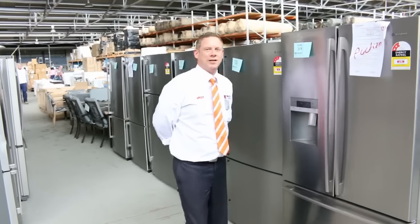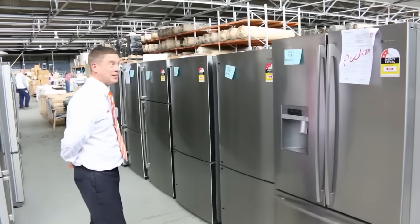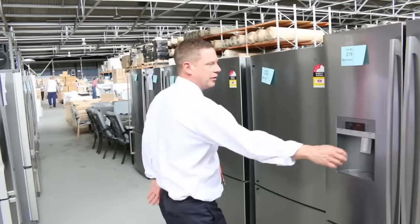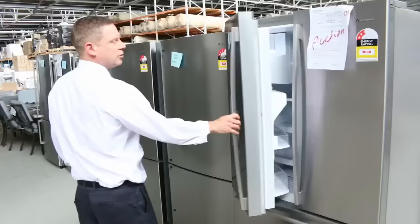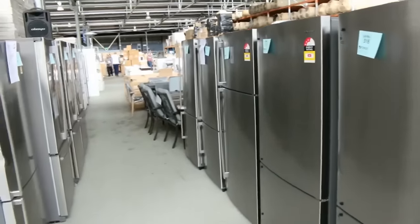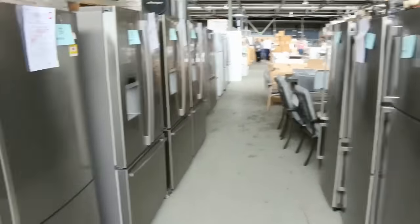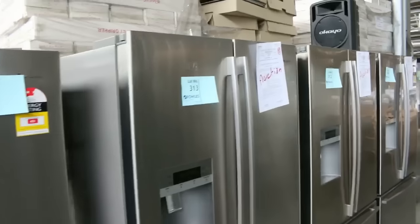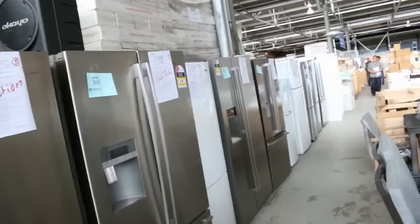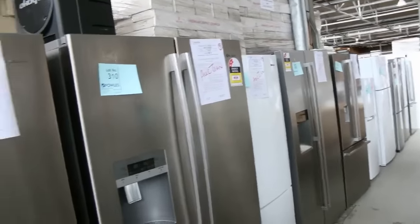We've had a huge delivery out of Westinghouse, Electrolux, Simpson, and Kelvinator — amongst it about 30 fridges. If you're after a nice big stainless steel fridge, there would be at least 25 of them alone, fantastic brands. Generally between a 3 and 12 month warranty; I think just about every fridge is showing a 12 month in-home warranty, so absolutely fantastic. Have a look at all of those.